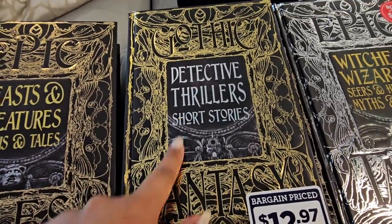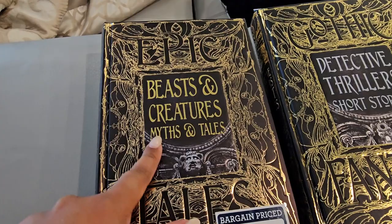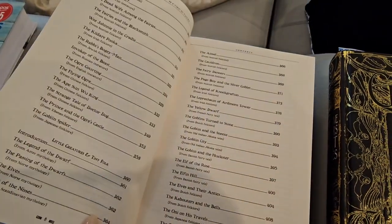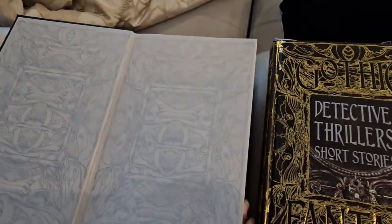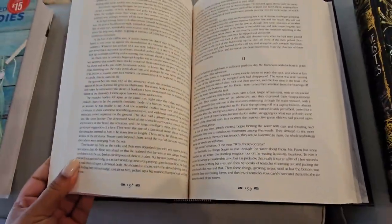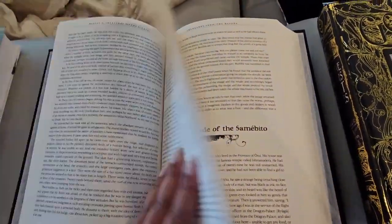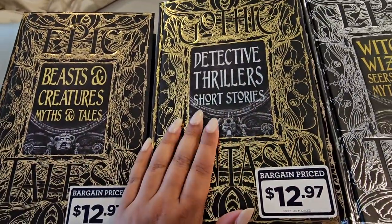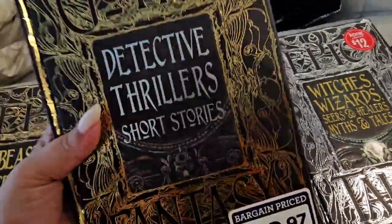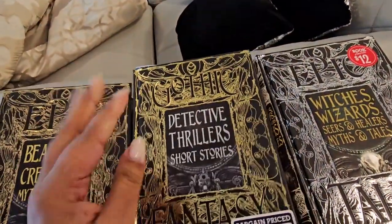That one is Gothic Fantasy — detective thrillers and short stories. And I also wanted Epic Tales: Beasts and Creatures — Myths and Tales. The only thing I will say is the font is so tiny — smaller than what I prefer. I like it more spaced out, so just keep that in mind. I did try to read one of these stories to my husband last night and he fell asleep within one page, so I don't know if that's a good sign. I'll keep you guys posted if I end up returning this. And yes, that bookmark is a band-aid.